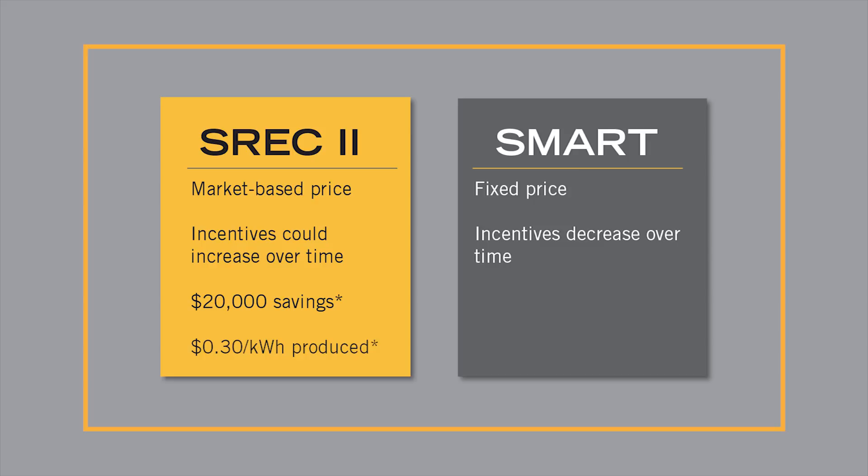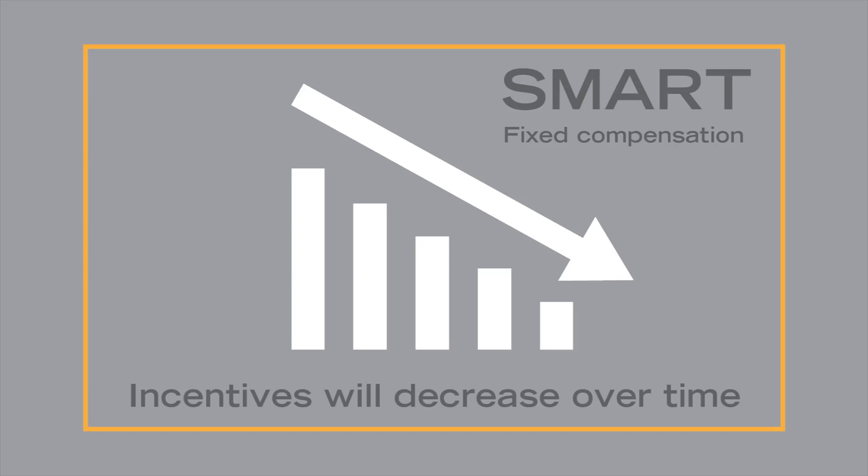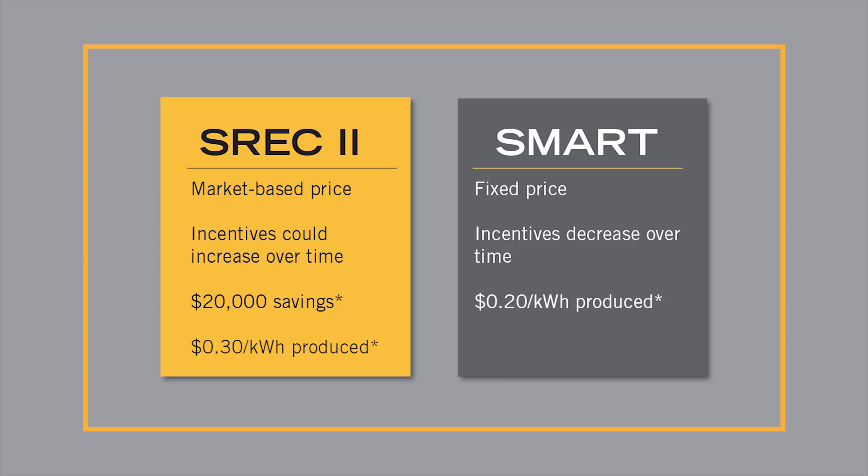then the SMART program will likely be closer to 20 cents per kilowatt hour produced. The SMART program differs in that it offers fixed compensation per kilowatt hour produced, and these incentives will decrease over time. Assuming an 8-kilowatt solar system, the lifetime of the system under the SMART program would generate an estimated $10,000 in savings.